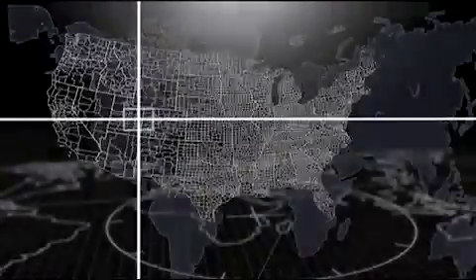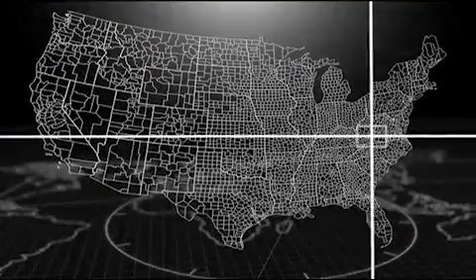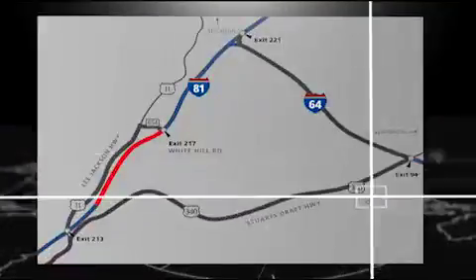USA, the state of Virginia, Interstate I-81 — showplace of a technically very demanding construction project.